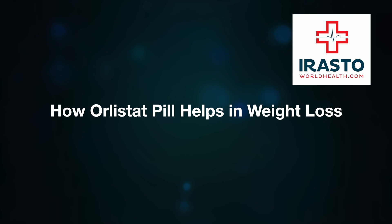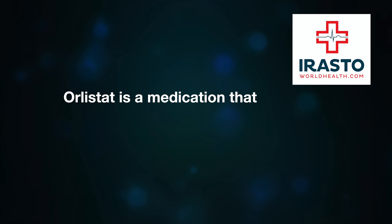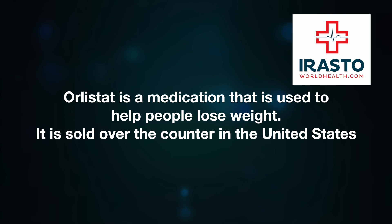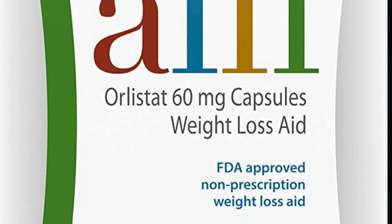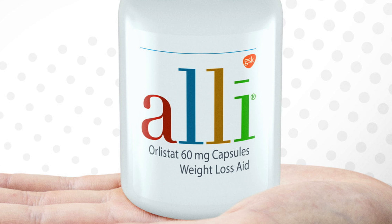Orlistat is a medication used to help people lose weight. It is sold over the counter in the United States under the brand name Alli, and is also available by prescription as Xenical. The 60 milligram dosage is typically the over-the-counter version.